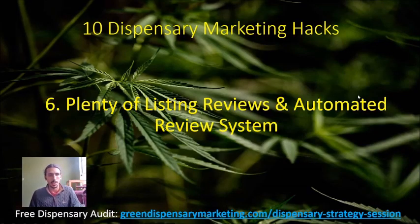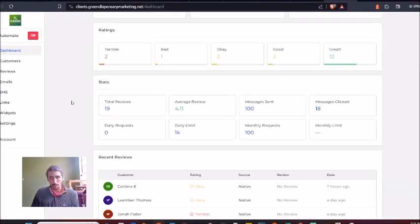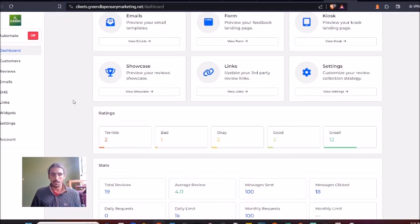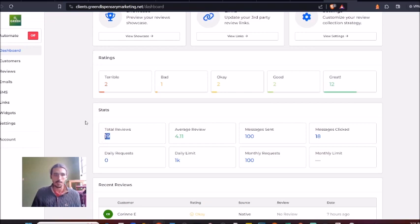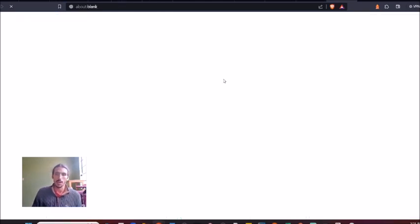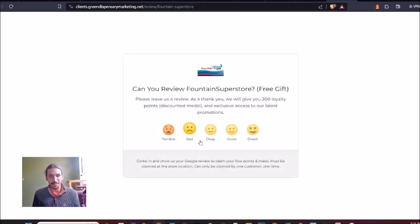I'm going to break this down and jump right into an example. Here's the platform I use for generating reviews — it could be through Google My Business, Yelp, or whatever platform. Here's actually one of my clients: we did a review campaign where we sent about 100 messages and got about a 5% review rate. If you have a cannabis dispensary and you're a little worried they might leave you a bad review, I'd recommend having a system in place to automatically collect that review.